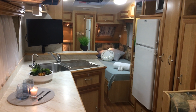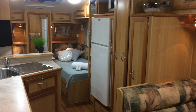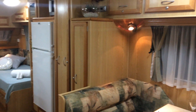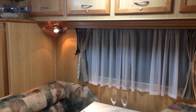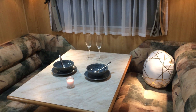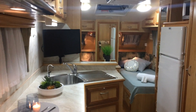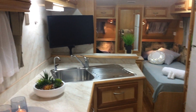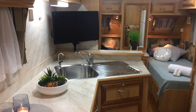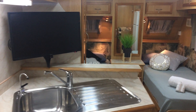Good evening ladies and gentlemen, it's Alicia here from Caravan King. It's a bit dark outside so I can't show you the outside of this one tonight, but I didn't want to wait till morning to show you this van. It's absolutely gorgeous. This one was voted Touring Caravan of the Year in 2004, selected by the Caravan and Motorhome magazine.